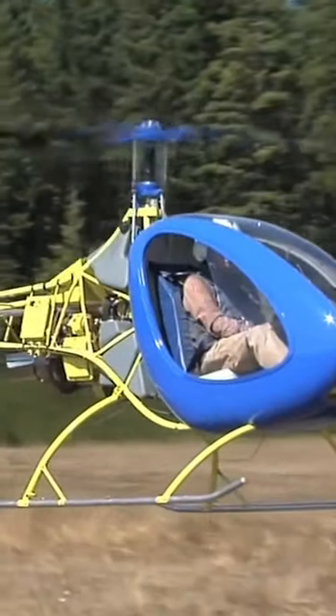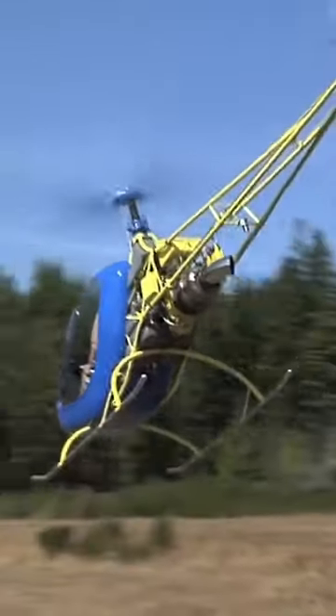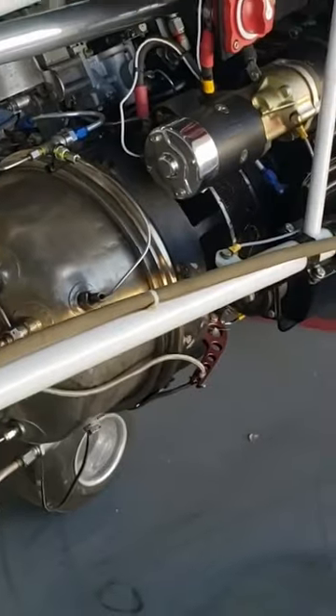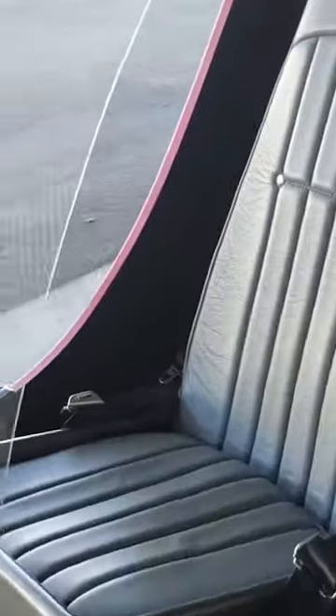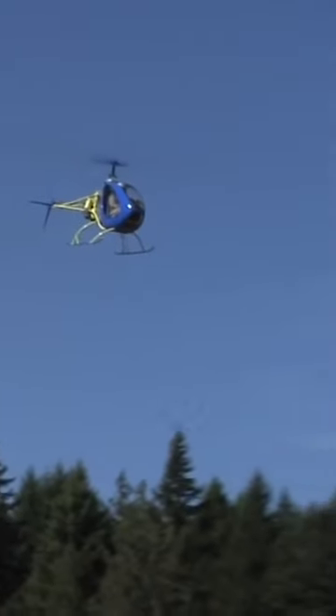But the beauty is that this thing is powered by a turbine engine. And so if you're a pilot looking to build turbine hours, either for insurance purposes or career purposes, you can build those hours using your home-built helicopter.